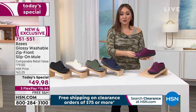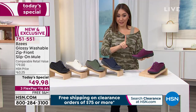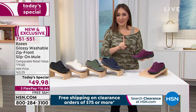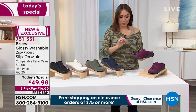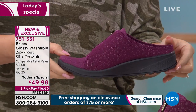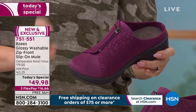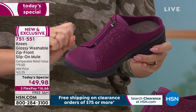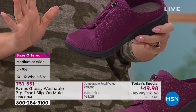If you're new to HSN, a Today's Special means it's a one-day opportunity to take advantage of an amazing shoe at the best value we can possibly offer. This is new from BZ's — if you went into retail, this would be a $79 shoe. One day only, we're doing this for $49.98.